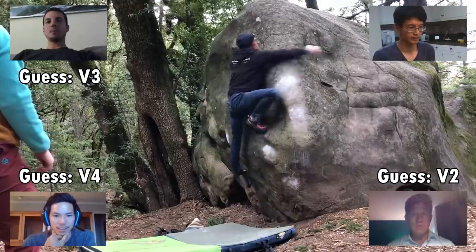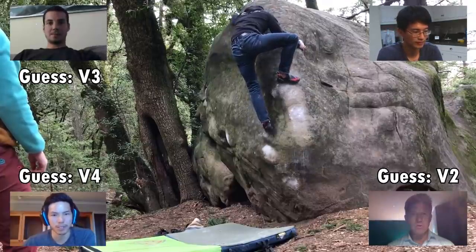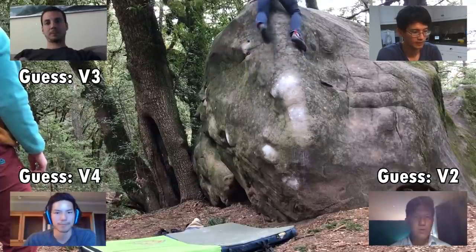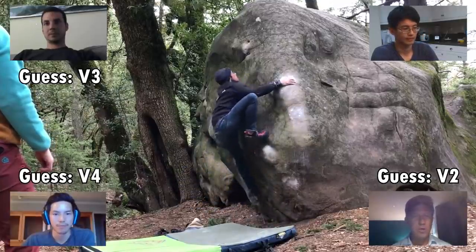Slab climbs generally look a lot harder than they are graded. It's a big span move on a sloper, so I think just based on that I'd say it's maybe like a V4. The holds look pretty good, the footing looks pretty good, the slopers look pretty good. It's something I would definitely want to try.